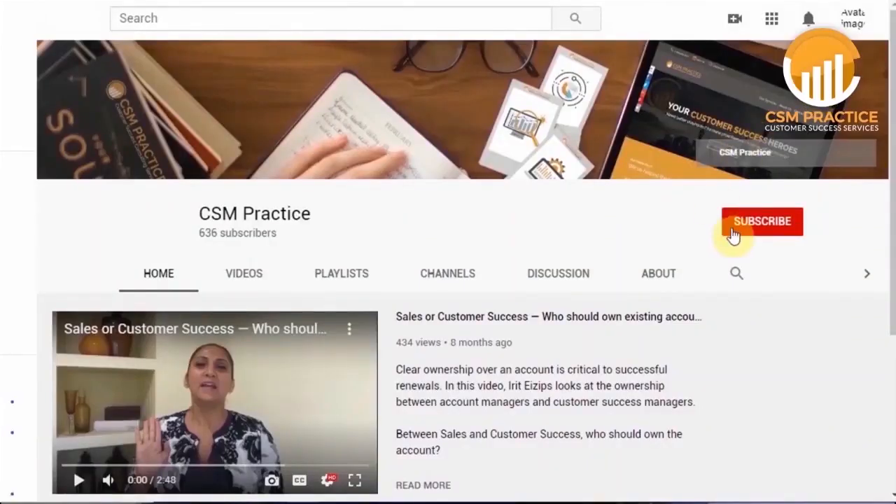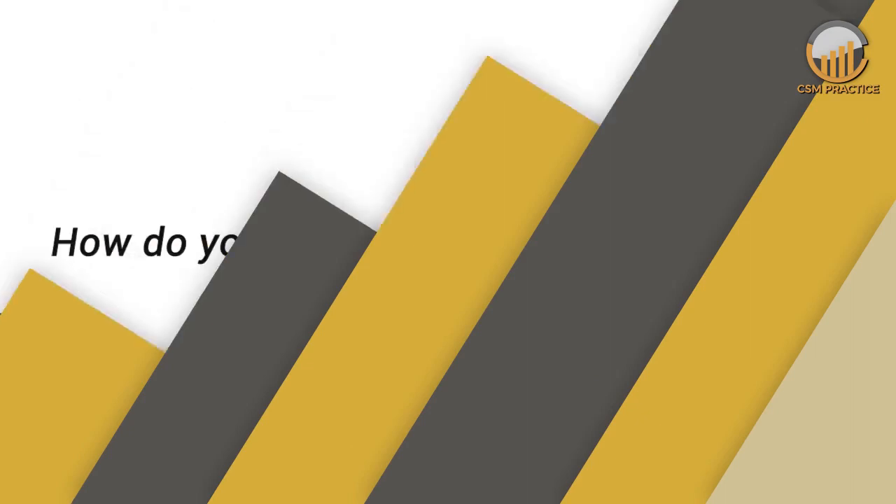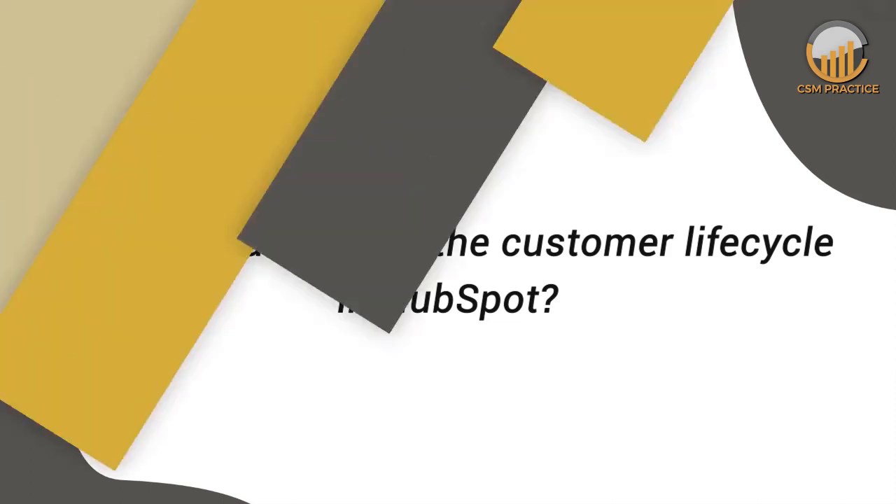Before we start, I'd like to remind everyone to subscribe to our YouTube channel for all the great videos we produce on customer success — to tell us a little bit about how they manage the customer lifecycle in HubSpot. I know a lot of you are in startup mode, or even mid-market, using HubSpot and might be asking yourself: can I use HubSpot to manage customer success? So I'm really excited, Adasra, that you were able to join us today to share how you're leveraging it and what other tools you're using for that function.